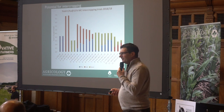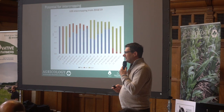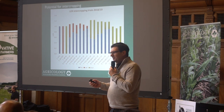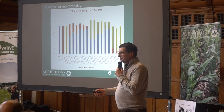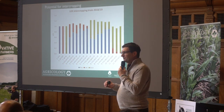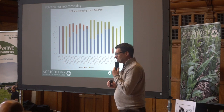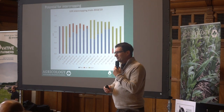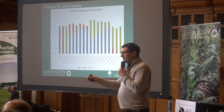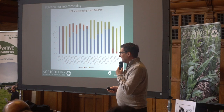But it's not all about yield — it's about land use efficiency. This is what we're looking at here: land equivalent ratio (LER). It doesn't matter what you put together in an intercrop — whether peas and beans, peas and oats, or anything else — you compromise the yield of the individual components. Put oats with peas, you get less yield of peas and less yield of oats. But overall, those two components added together give you more than the individual components, and that's what we're seeing here.